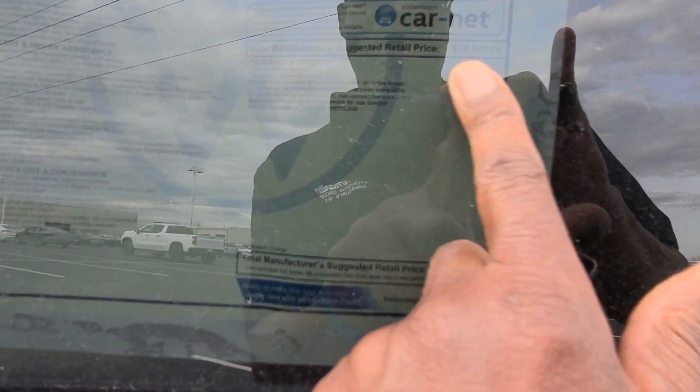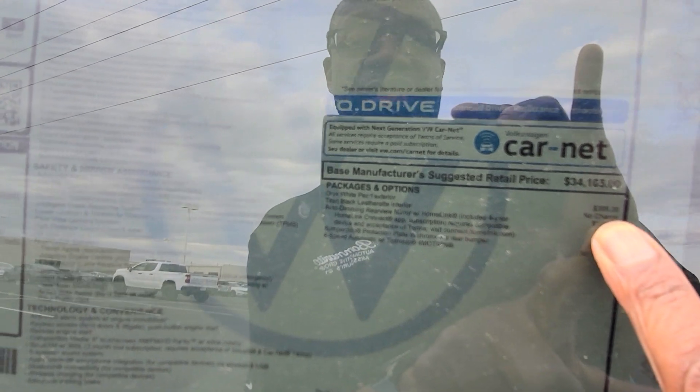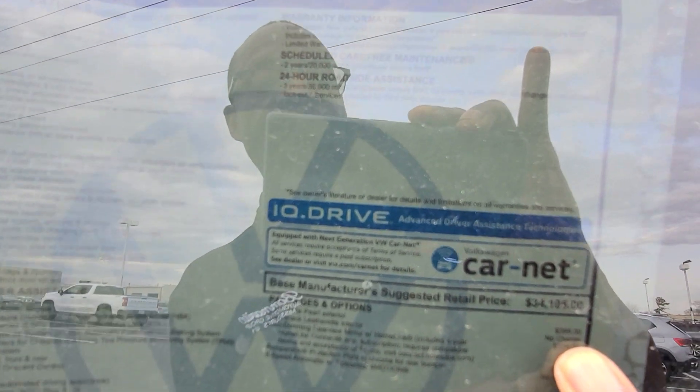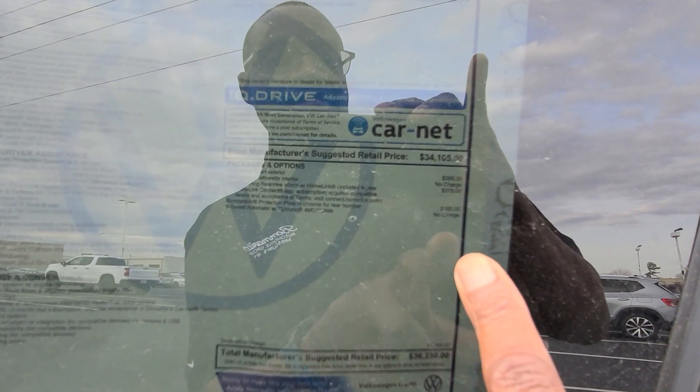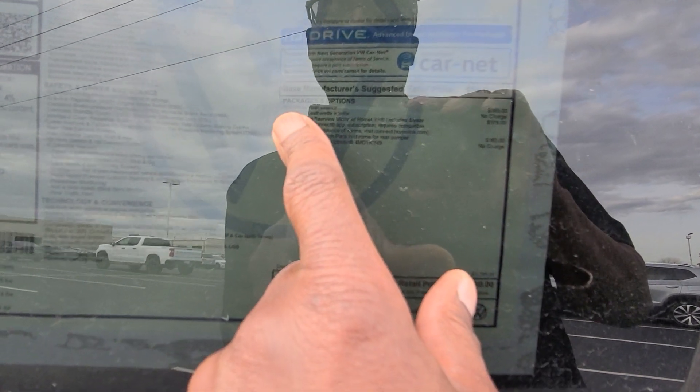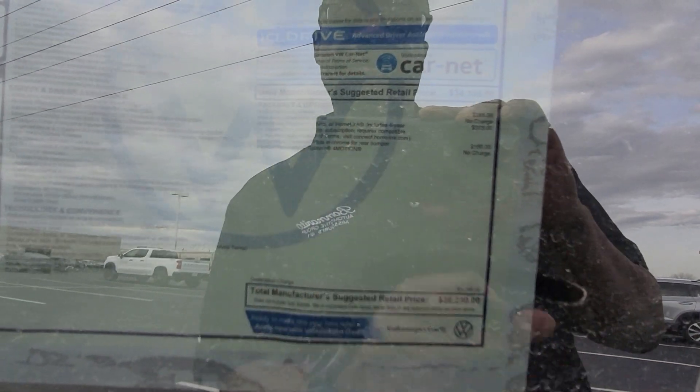Right now I only have two gray ones in the pipeline. Extras on this one: Oryx White Pearl paint is $395, the auto dimming Homelink mirror is $375, and $160 for the bumper dillo.